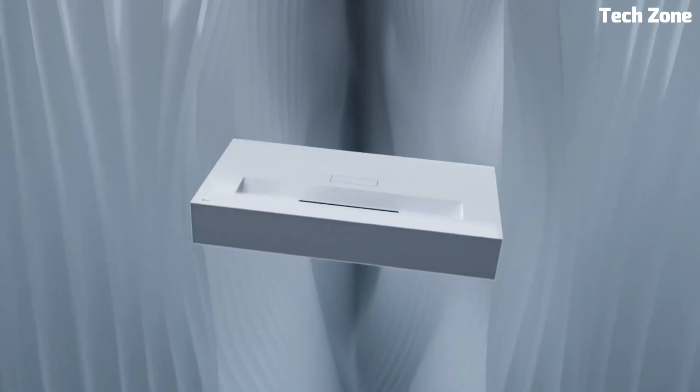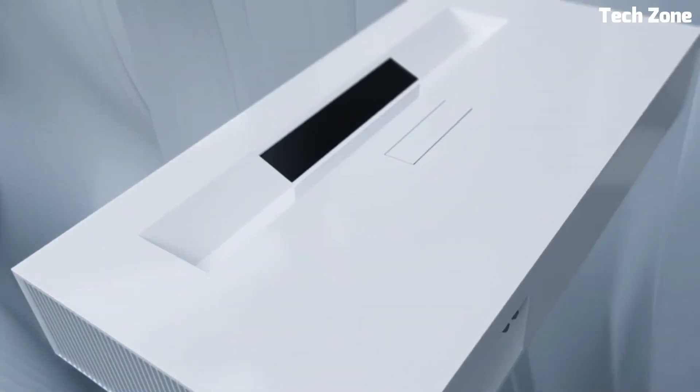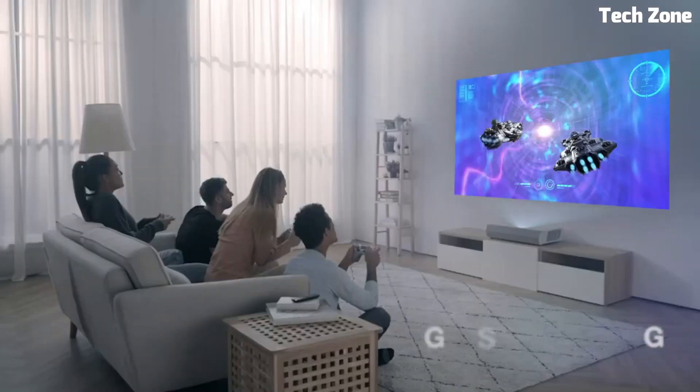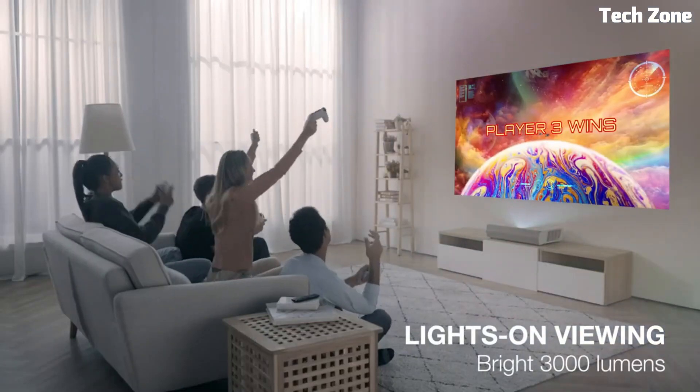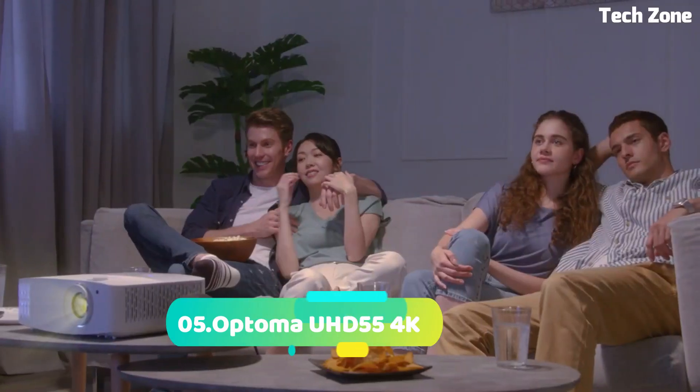Looking for the best 4K home theater projectors? These are the best 4K home theater projectors on the market today. Please like and subscribe to my channel and press the bell icon to get new video updates.